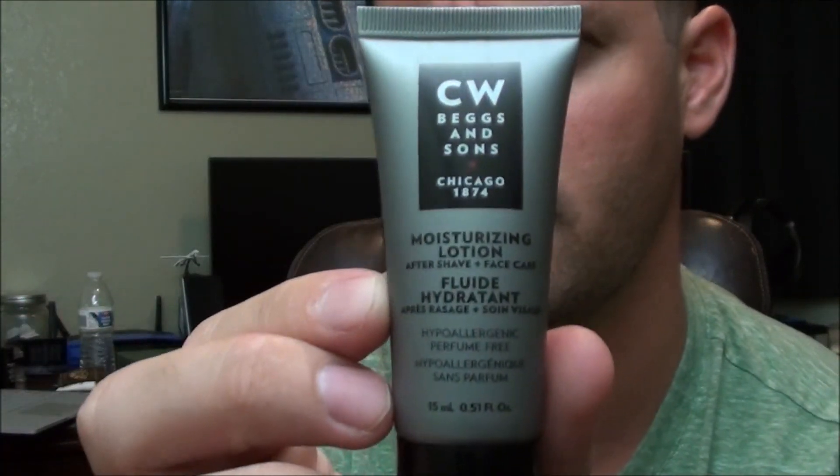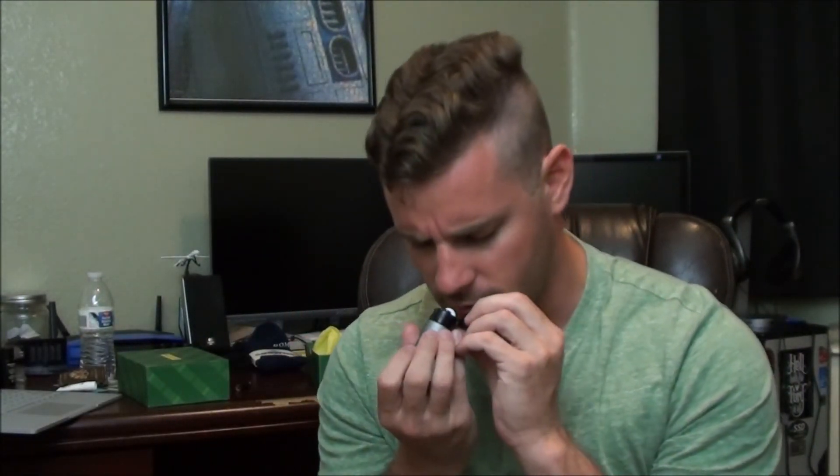I found the last item — CW Beggs and Sons Energizing Moisture. It goes for $23 for 100 milliliters. It's an aftershave and face care product. It doesn't really smell like much of anything at all.